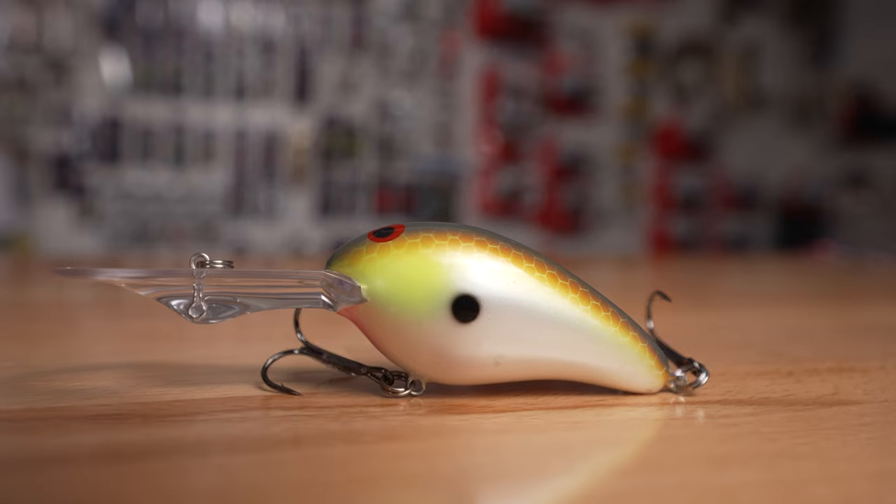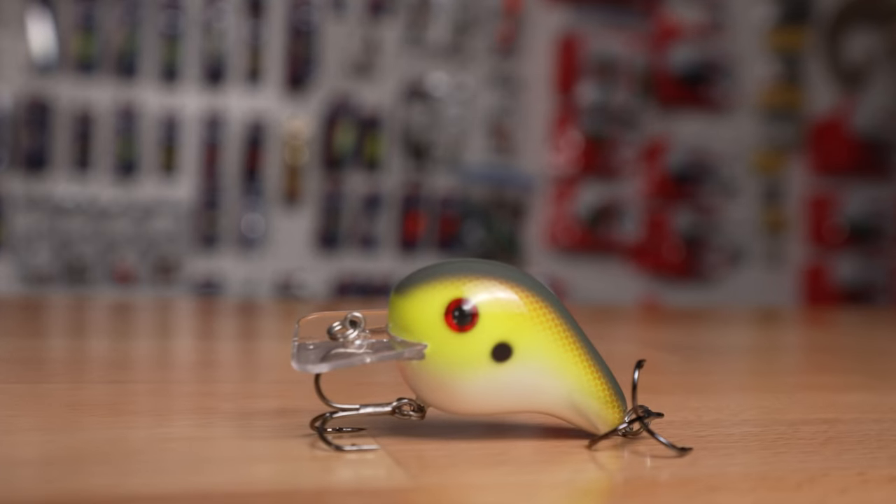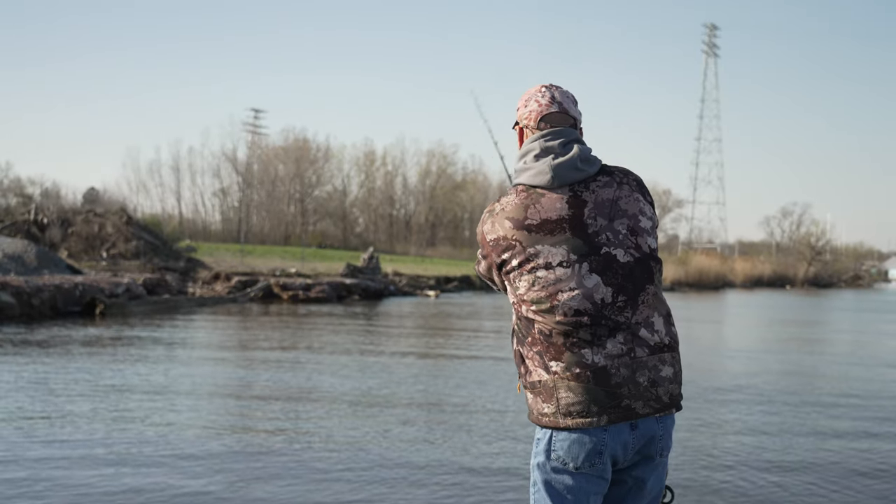equally as good in off-color to dirty water conditions. Canary looks like pure baitfish in clear water — the pale chartreuse and the pearls shimmer like it's alive. In dirty water conditions, this bait actually reflects the colors of the water, just like a real baitfish does.